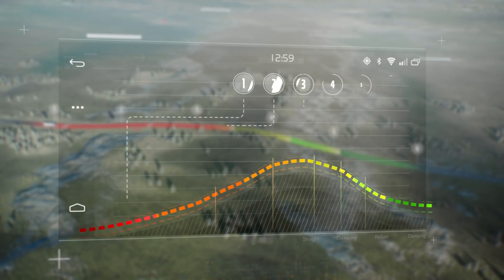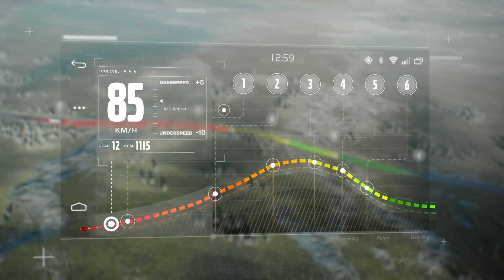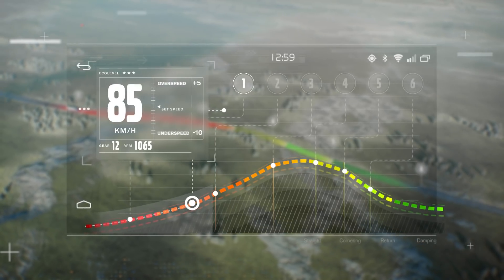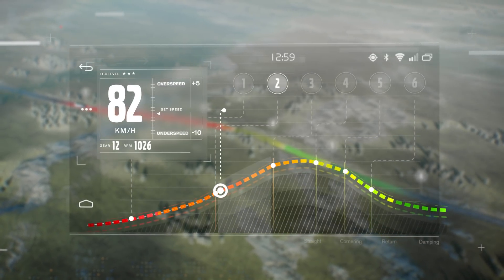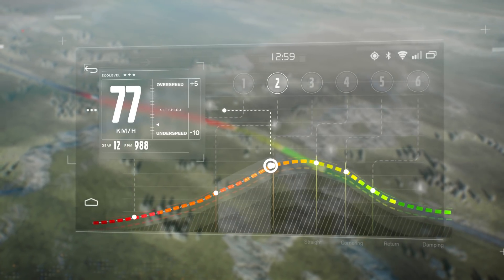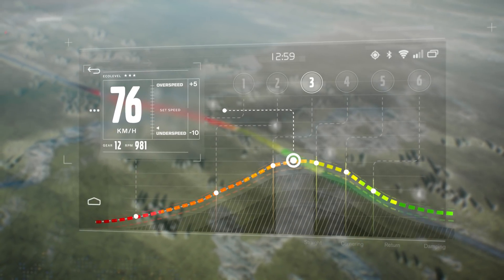When approaching a hill, IC prepares for the climb and adjusts the truck's speed accordingly. By climbing the hill at the right speed, IC avoids unnecessary downshifting. As the truck approaches the hill's peak, IC curbs the truck's speed to prepare for descent.